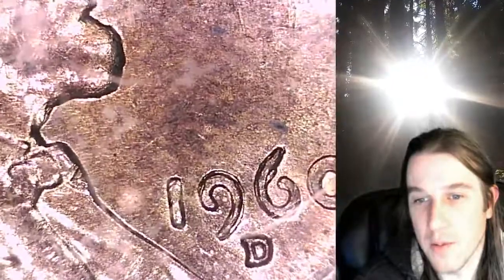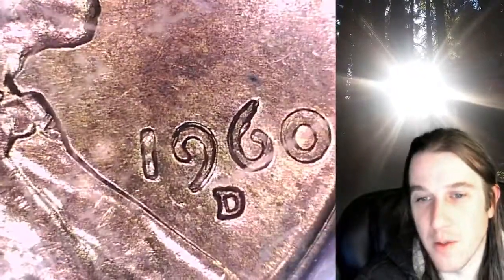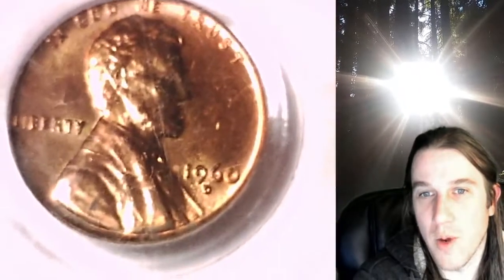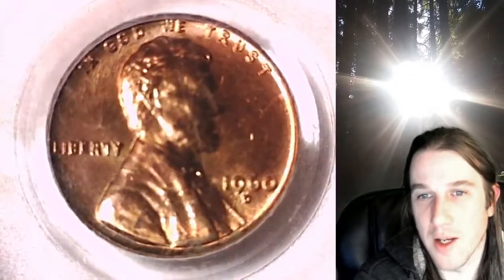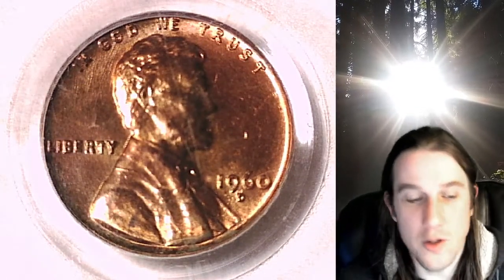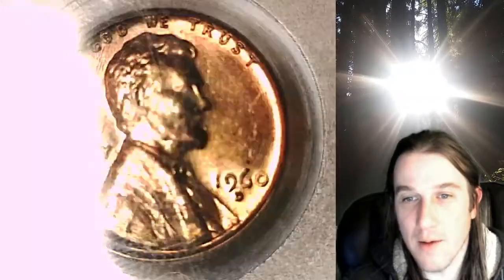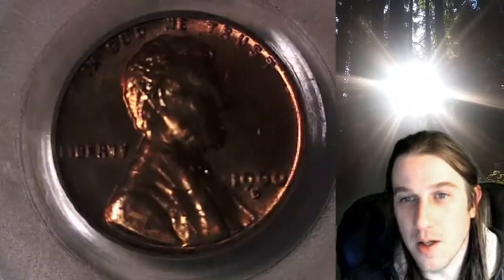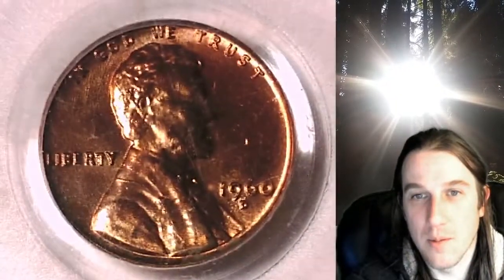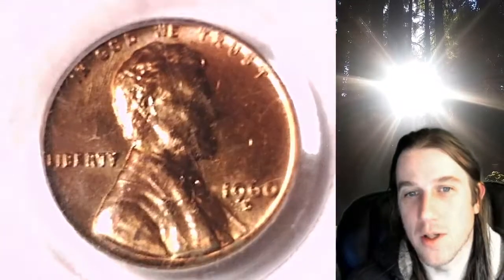When I zoomed in on the one, it's kind of fuzzy, so it's not really worth it. But I feel like I could see a little bit more separation. It's a really, really fun coin — I've been trying to get one of these for a while, but all the ones that I saw come up for auction were well out of my price range. I hope you guys enjoyed this. Now if you guys have a coin that you think is not only a D over D but possibly a small over large date, you can compare here if you don't have another resource to check out.